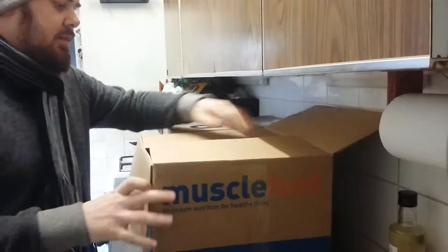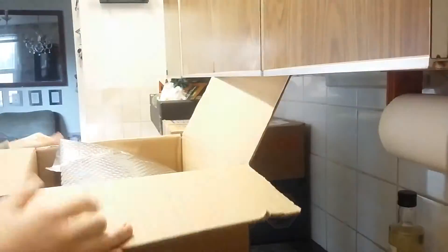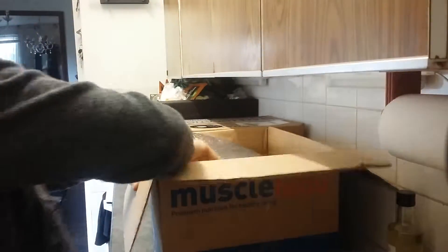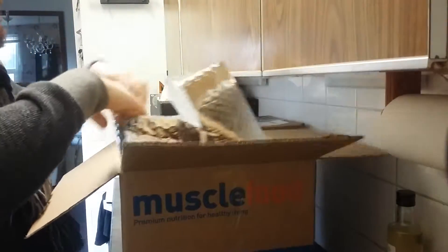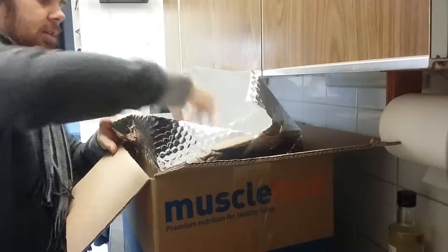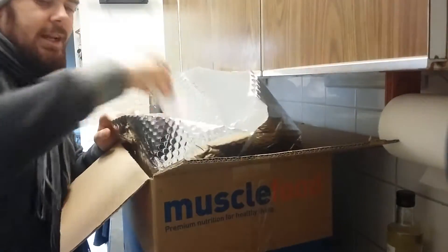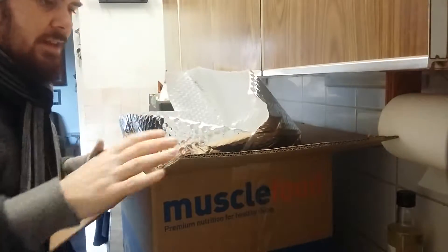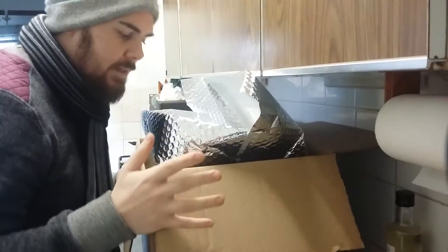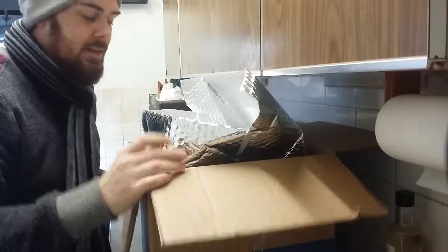Let me show you what's in the box first. You can see inside — you get an insulated freezer bag with two ice packs in there, nothing special but they keep it cold. This box is apparently meant to stay cool for 48 hours, so if it gets delivered and you're not in and they leave it with someone or at your work or in a safe place, it's meant to stay fresh.